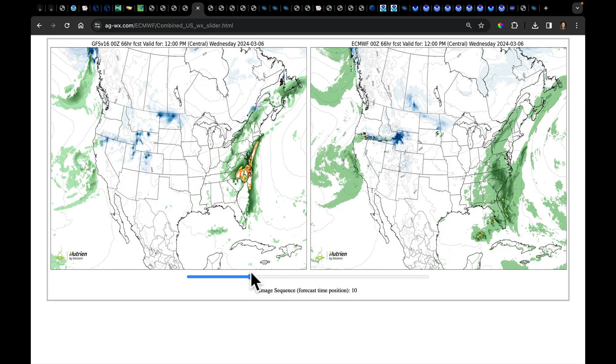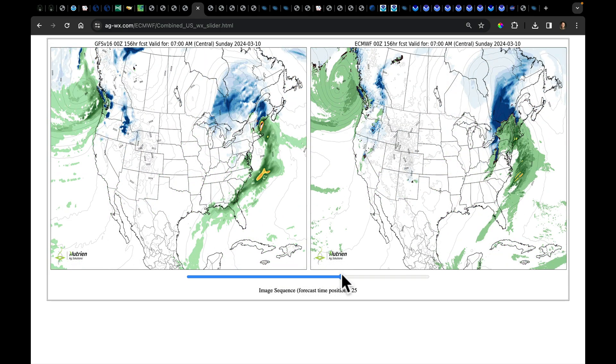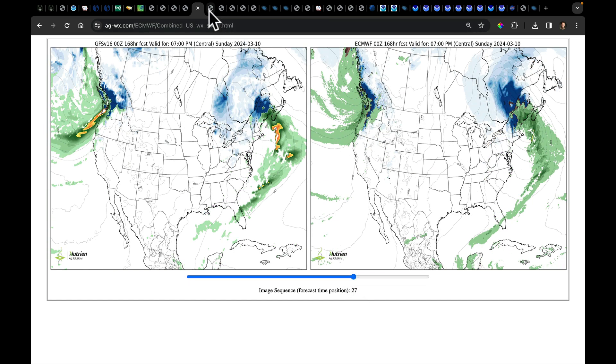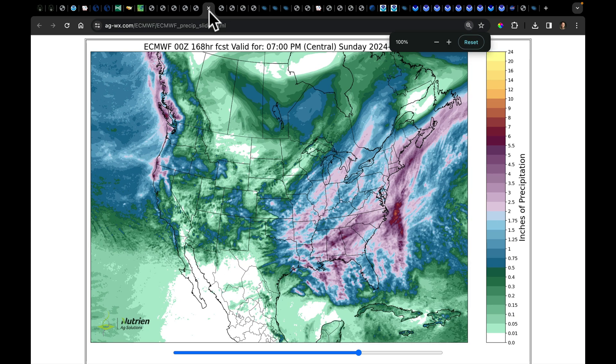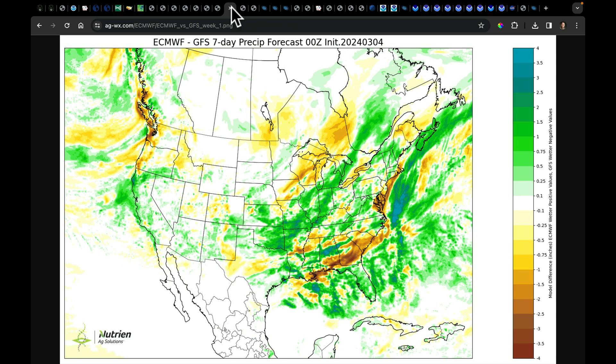That's the system — it's the 7th, 8th, and 9th. The pattern doesn't end after this; we have another low coming into the Pacific Northwest following that. If we stitch this all together and look at the operational dynamical models, that's your next seven days of total accumulated precipitation from the Euro, and this is from the GFS. The wetter European model shows up here, the wetter GFS shows there. It's a mess, so we need to get beyond this and look at the ensembles.